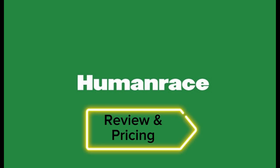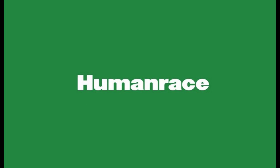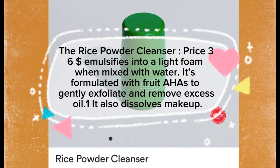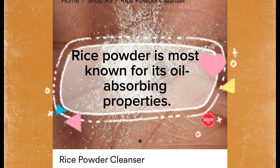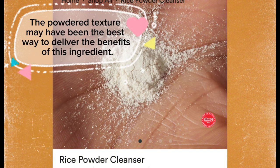Review and pricing. The Rice Powder Cleanser is priced at $36. It emulsifies into a light foam when mixed with water and is formulated with fruit AHAs to gently exfoliate and remove excess oil. It also dissolves makeup. Rice powder is most known for its oil-absorbing properties, and the powdered texture may have been the best way to deliver the benefits of this ingredient.